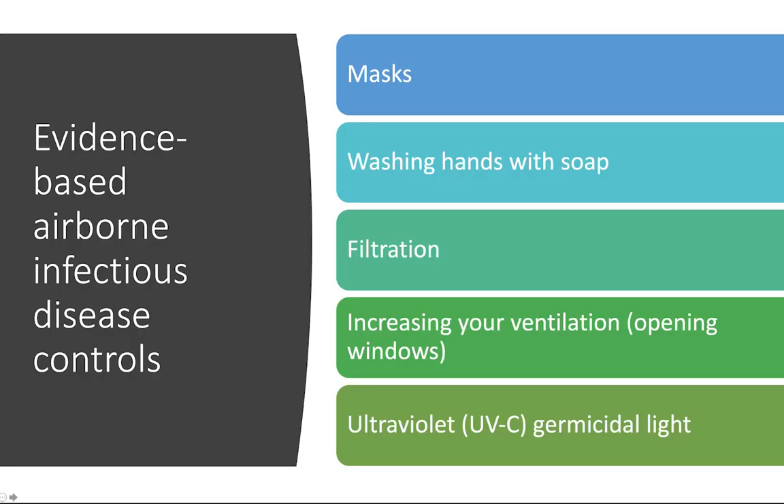Some evidence-based airborne infectious disease controls include masks, washing hands with soap — it's an enveloped virus so that works well — and filtration. We really think increasing ventilation is key, and as we go forward we need to redesign how we do buildings and ventilation, because poorly ventilated spaces are really driving transmission. Upper-room UV could also be a useful technology in places where we can't get more outside air, but we need to increase air changes.